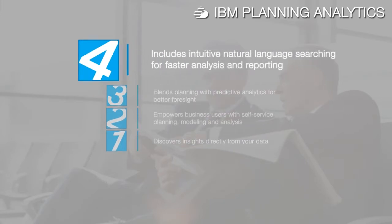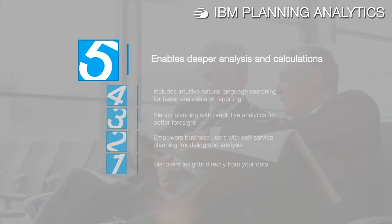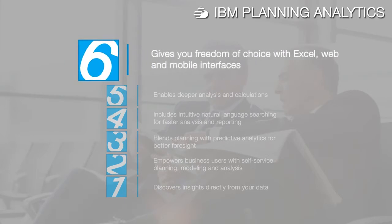It includes intuitive natural language searching for faster analysis and reporting, enables deeper analysis and calculations for the most challenging profitability and scenario analytics, and gives you freedom of choice with Excel, web and mobile interfaces.